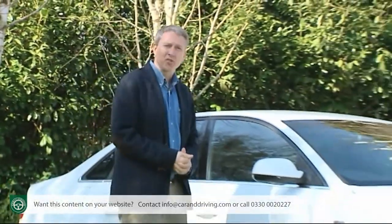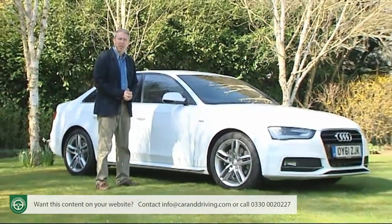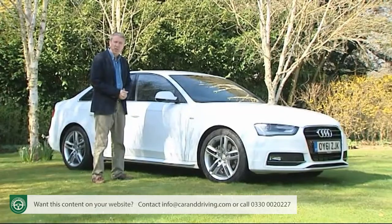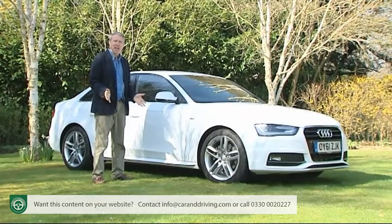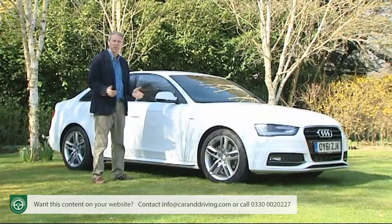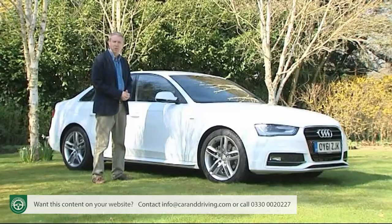Audi knows a thing or two about mid-sized family cars with a prestigious feel — compact executive models like the A4. The Ingolstadt company has, after all, sold 10 million such vehicles over the last four decades, half of those badged A4; a car that's vanquished the Mercedes C-Class in the sales charts and proved to be a huge thorn in the side of the previously segment-ruling BMW 3 Series.